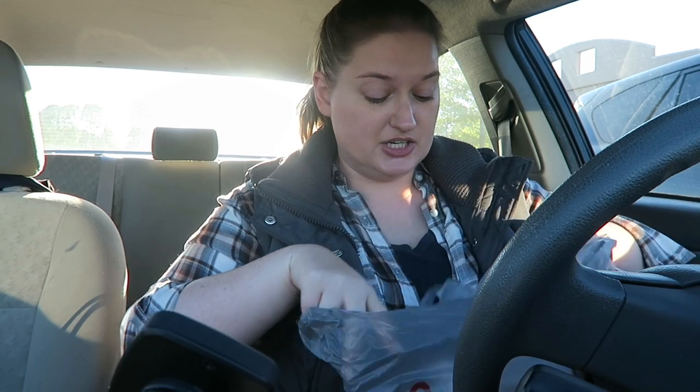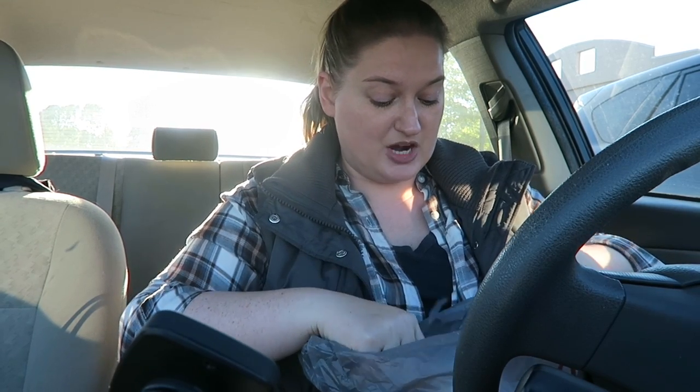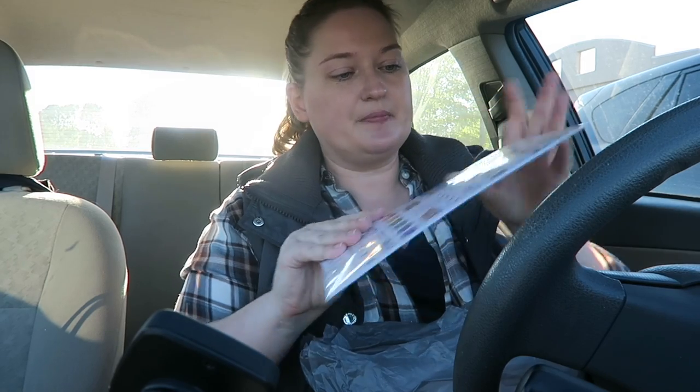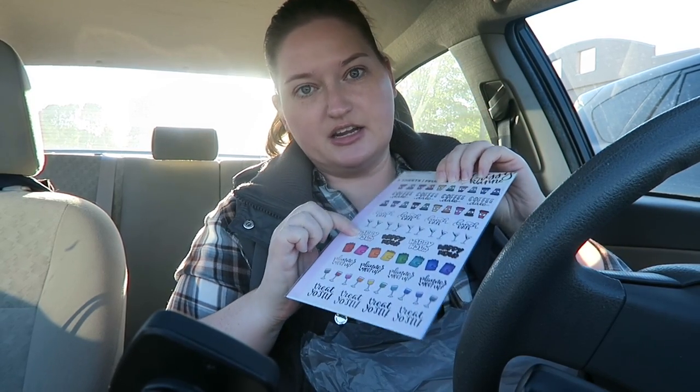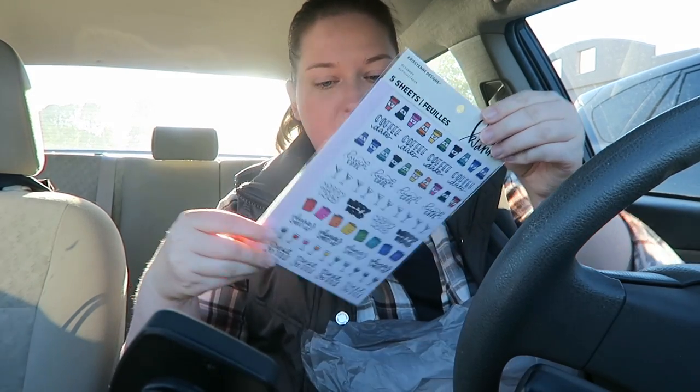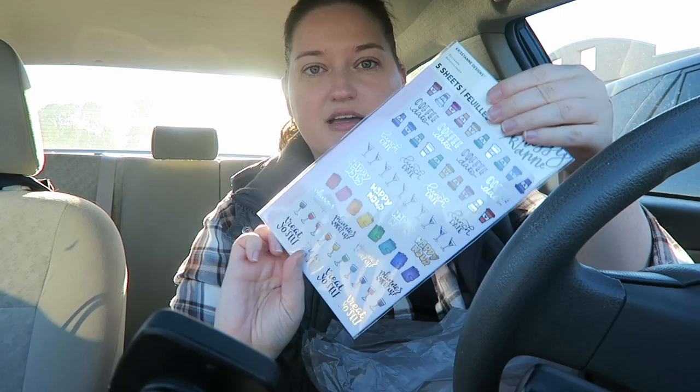I think I'm gonna try to exclusively do a plan with me this weekend, which will be up sometime this week using just these stickers. I did get a couple of washi rolls as well. So I got this one - it's the Chrissy-Ann Designs stickers, five sheets. This one has like the coffee, lunch date, happy hour, planner meetup, and treat yourself, and there are a bunch of stickers on the back.